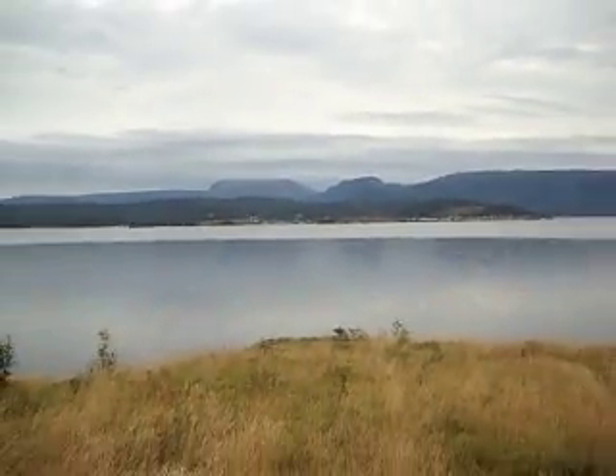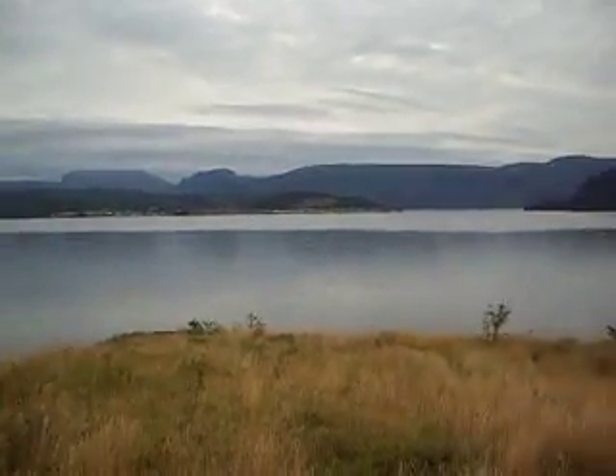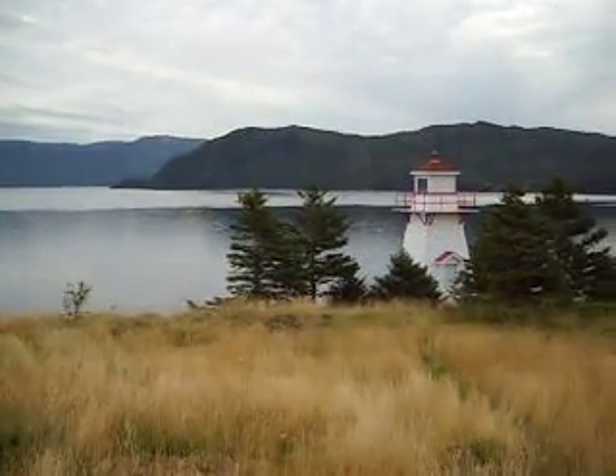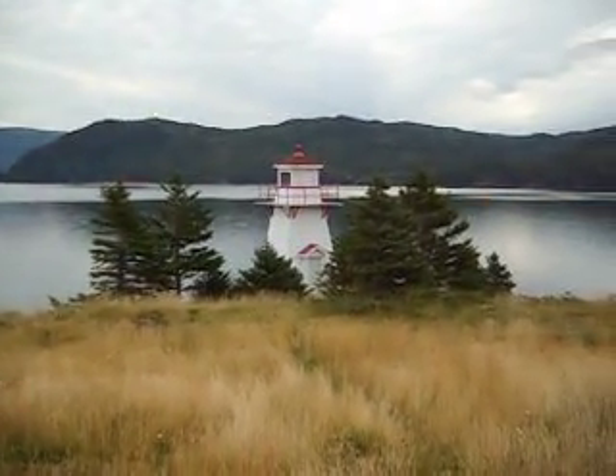And that's Norris Point across the bay there. And I'm down here by the lighthouse. I'm glad to know that the light still works in the lighthouse.